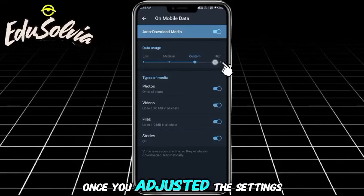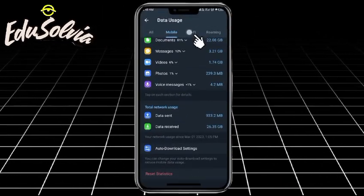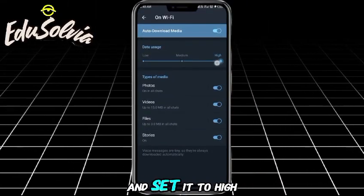Once you've adjusted the settings for Mobile Data, move to Wi-Fi and repeat the same process. Scroll down to the Auto Download settings and set it to High.